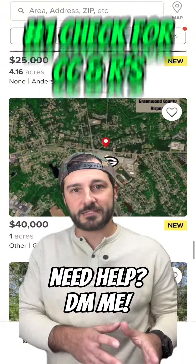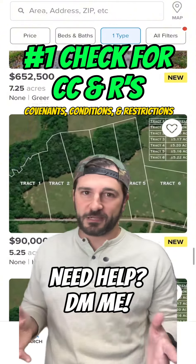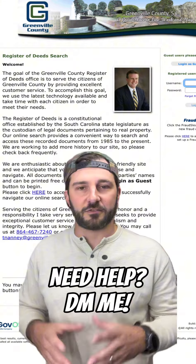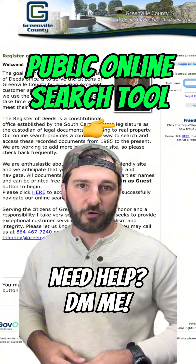Number one: CC&Rs — those are covenants, conditions, and restrictions. Just because it doesn't look like a traditional HOA community doesn't mean you don't have restrictions you have to comply with. You can often find these on the Register of Deeds website for the county that you're trying to buy this parcel in.